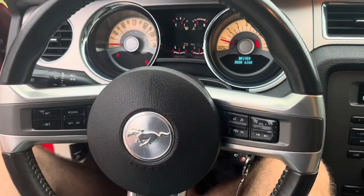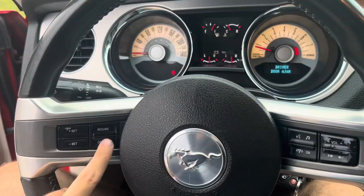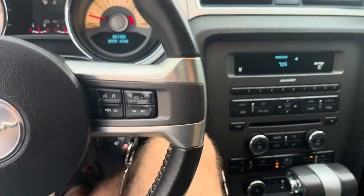Now on this one you get a nice three-spoke leather wrap steering wheel with sport grips, and it's even got cruise control, voice commands, and volume control right over here.